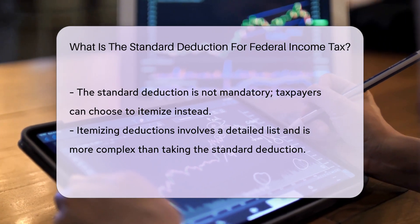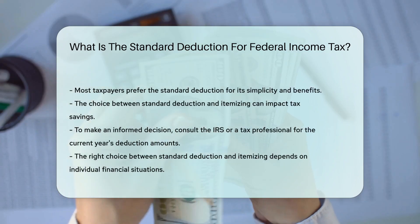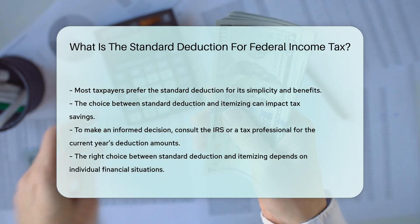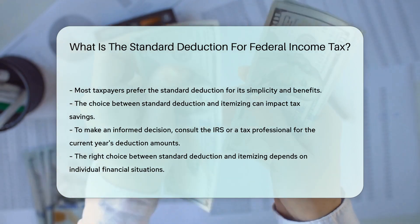Don't forget, the standard deduction is a choice. You can either take it or itemize your deductions. Itemization is like creating a custom deduction list, but it's more work. Most people opt for the standard deduction because it's easier and often better. Choosing the right path can be a bit of a puzzle, but it's worth figuring out to save on taxes.